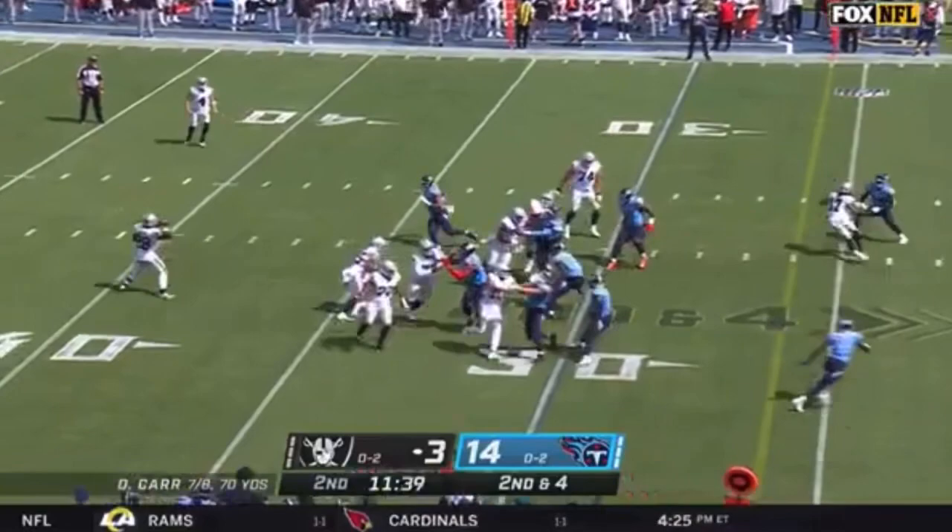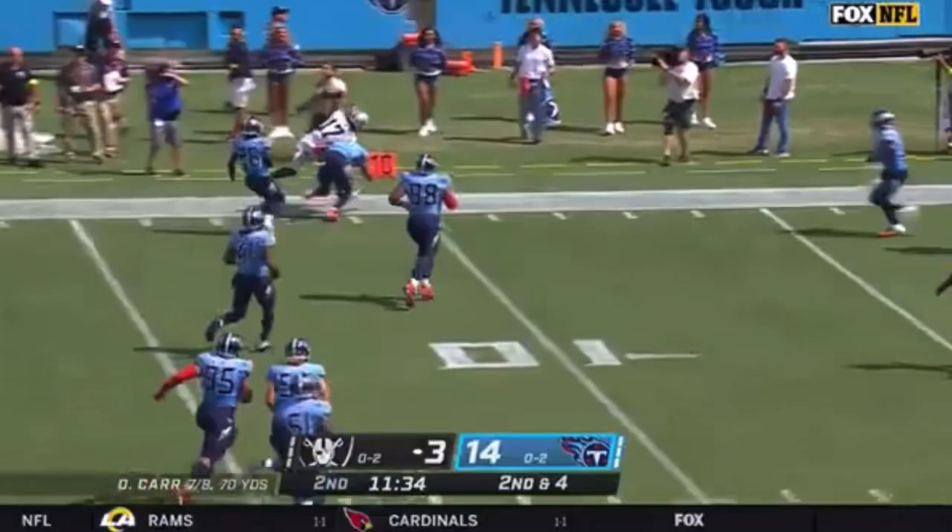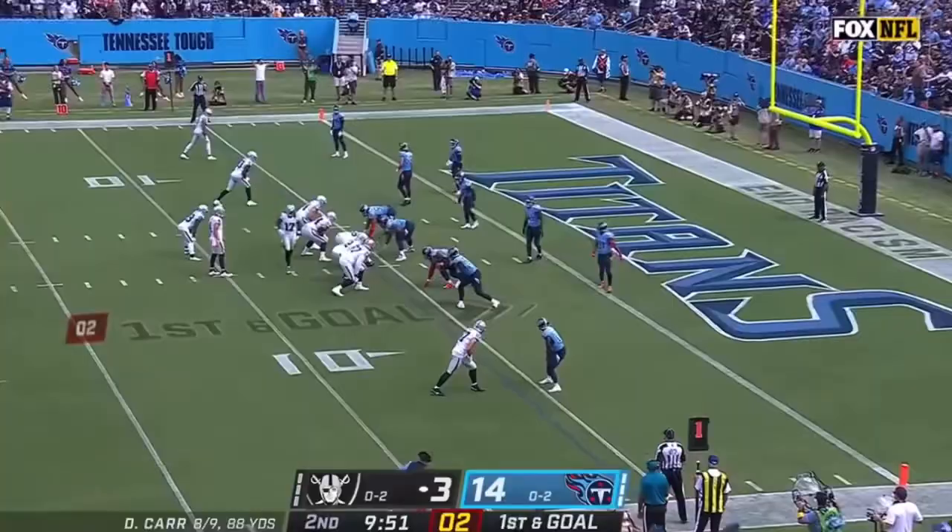Second down and four. The throwback from Jacobs to Car, and then Car finds Davante Adams for another Raiders first down.